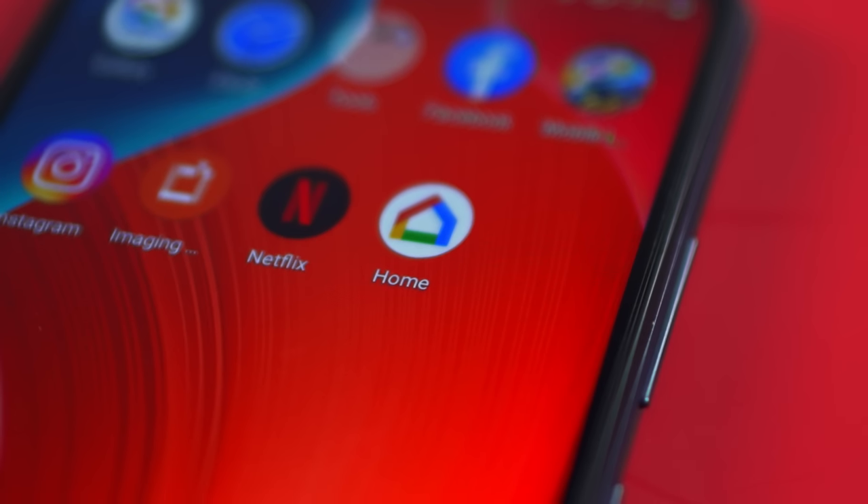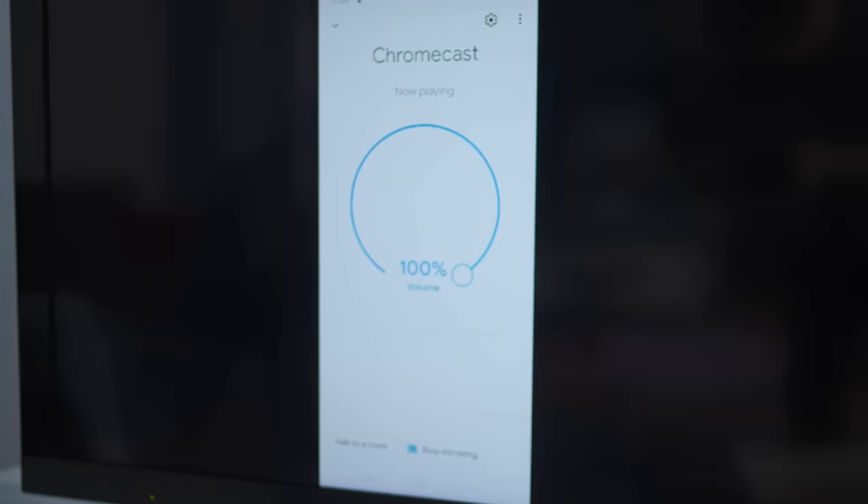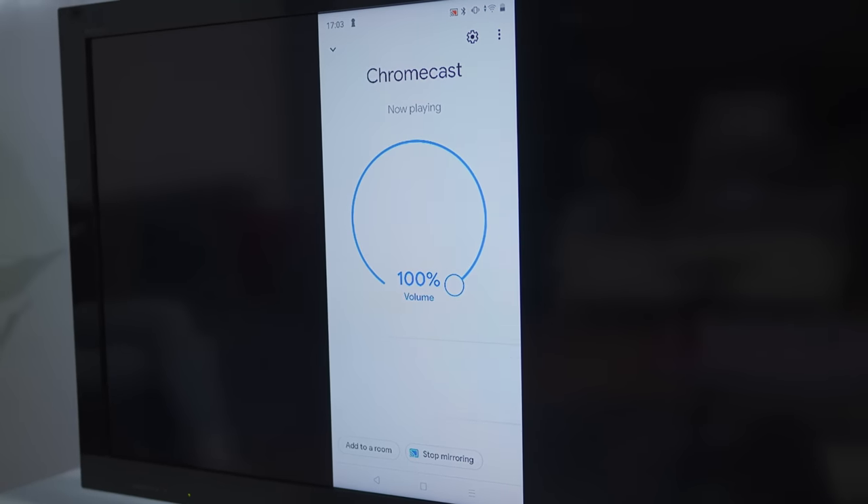For apps that are not Chromecast-enabled, like Mobile Legends, all you need to do is use your Google Home app again, tap on your Chromecast in Google Home, and then tap Cast My Screen. Whatever's on your phone screen will reflect on the TV too.